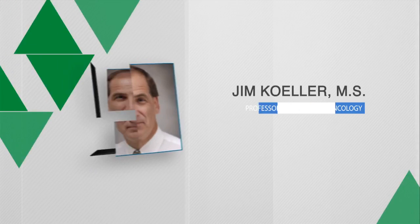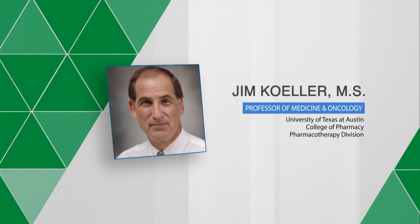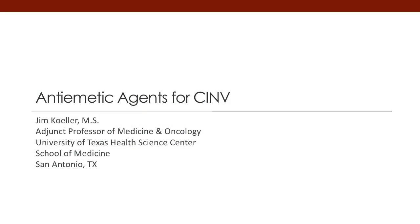Hello, my name is Jim Keller. I'm a professor of pharmacy, medicine, and oncology at the University of Texas at Austin and the Health Science Center in San Antonio, Texas. Today we're going to talk about anti-emetic agents for chemotherapy-induced nausea and vomiting, also referred to as CINV.